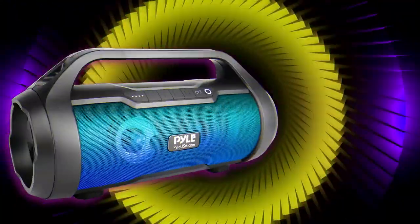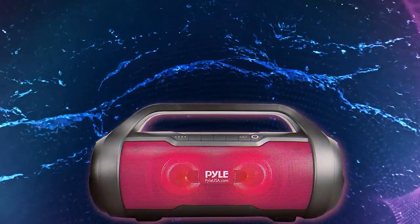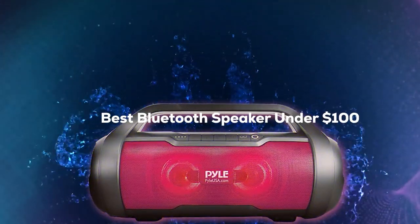We all love music, podcasts, or even a good audiobook. But let's face it, to truly enjoy these things, the sound quality has to be top-notch. But what if I told you, you don't have to break the bank to get an amazing audio experience? Today, we are diving deep into the world of Bluetooth speakers that offer unbeatable audio quality, all for under $100.